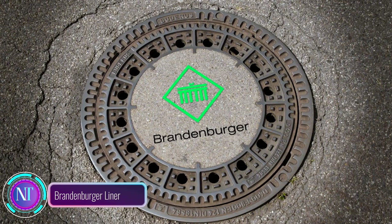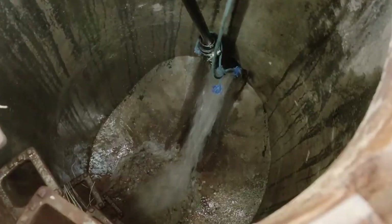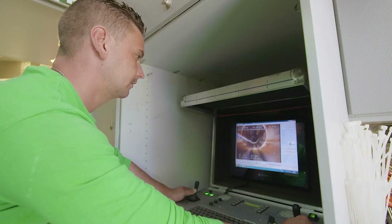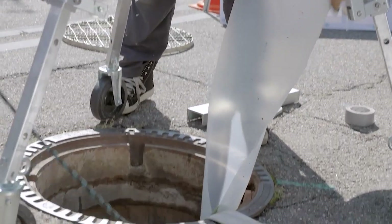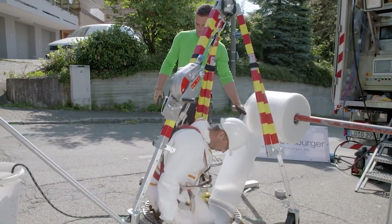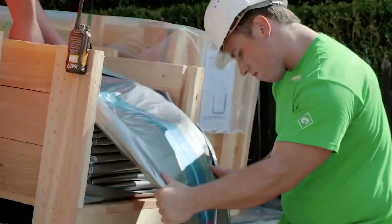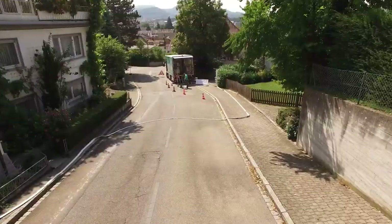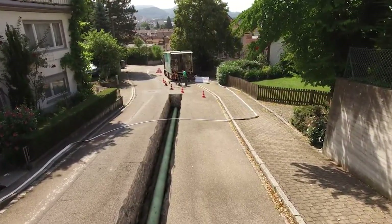Let's talk about a revolutionary solution making waves in sewer repairs: Brandenberger Liner. Imagine fixing damaged sewers quickly, efficiently, and eco-friendly. Instead of tearing up entire sections of sewer lines, you seamlessly insert a customized liner into the existing pipe, essentially creating a new pipe within a pipe.